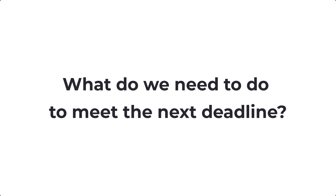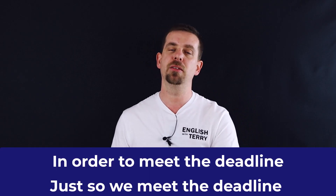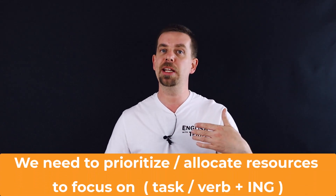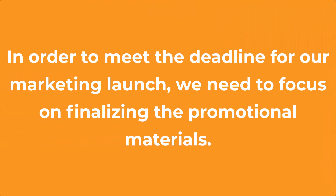The next important question is: what do we need to do to meet the next deadline? There are three basic ways to start this sentence. You can say 'to meet the upcoming deadline or milestone, we need to,' 'in order to meet the deadline,' or 'so we meet the deadline.' Then you can say 'we need to prioritize' or 'allocate resources to focus on.' For example: to meet the upcoming milestone, we need to allocate more resources to the front-end development team. In order to meet the deadline for our marketing launch, we need to focus on finalizing the promotional materials.